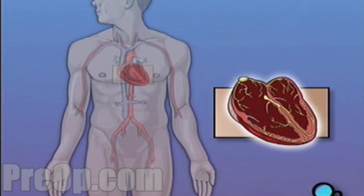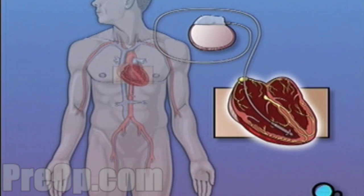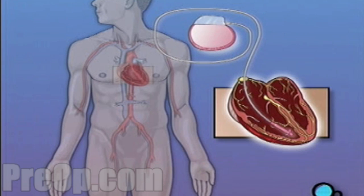There are several types of pacemakers, and the particular model selected for you will be based on your specific condition. But all pacemakers share a common design. Your pacemaker will consist of two major pieces: a small metal box that contains a battery and other electronic components, and an insulated wire called a lead, which will carry the electrical impulses from the pacemaker to the heart.